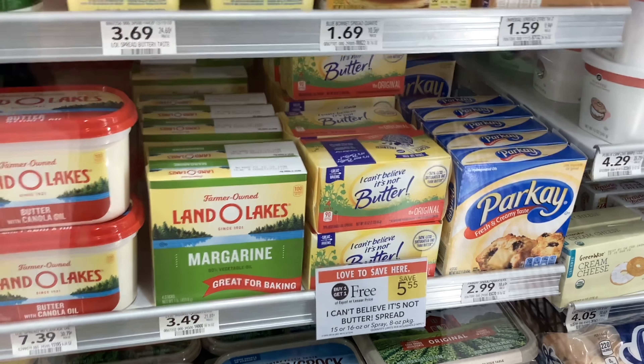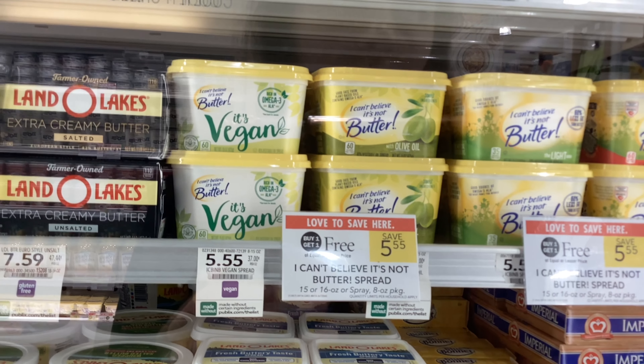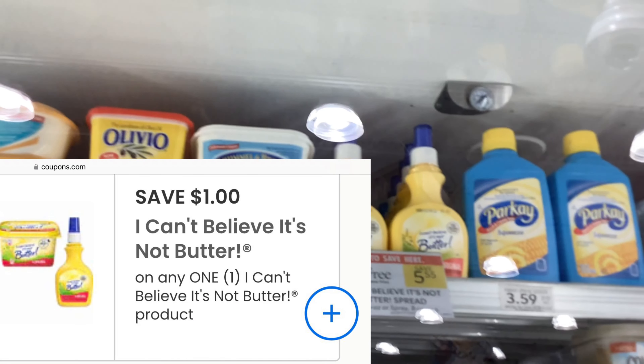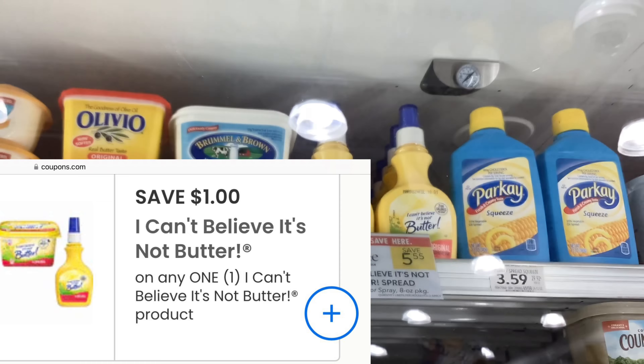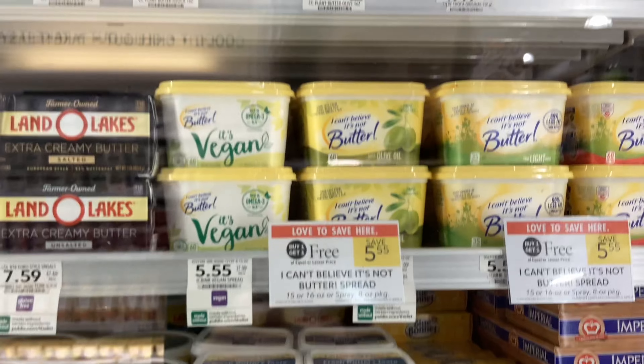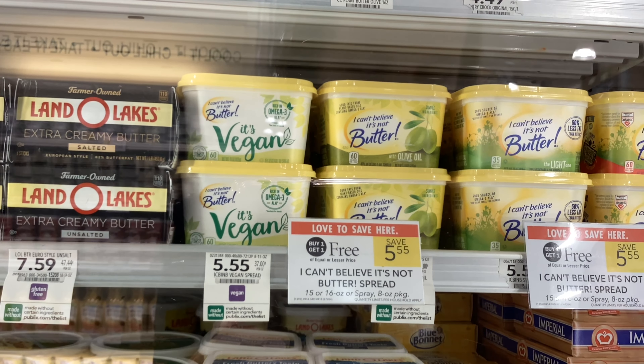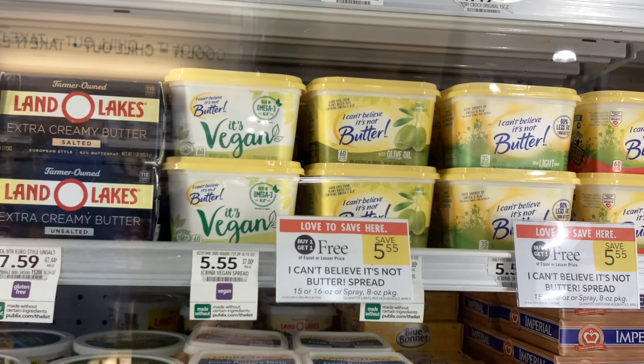The I Can't Believe It's Not Butter products are all buy one get one free at $5.55. On coupons.com, you can print out coupons for a dollar off of any I Can't Believe It's Not Butter product. That would make your final cost $3.55 for two, or about $1.78 each.